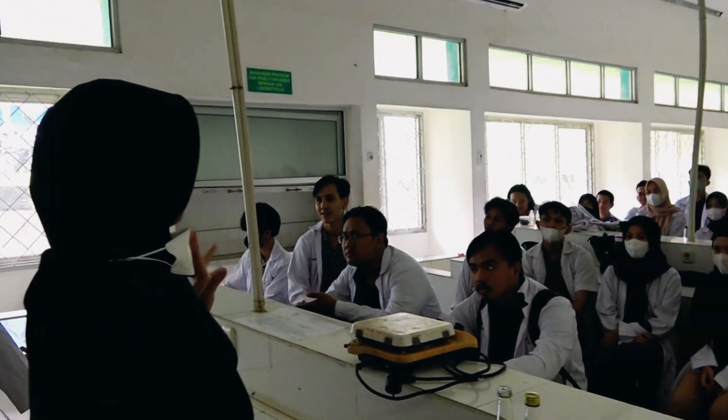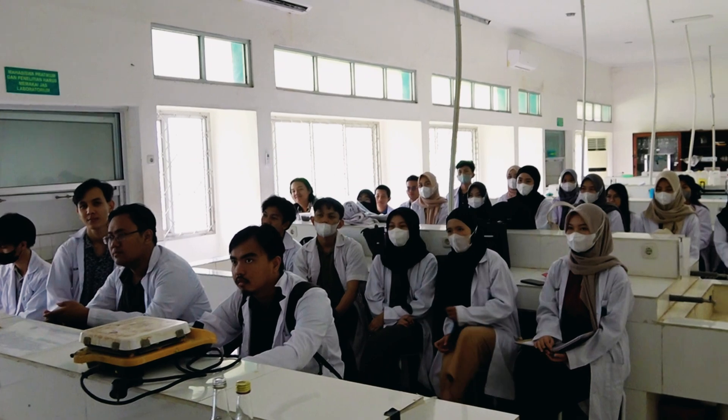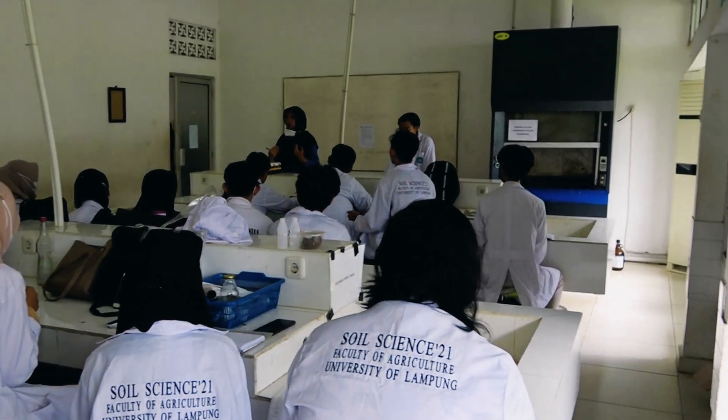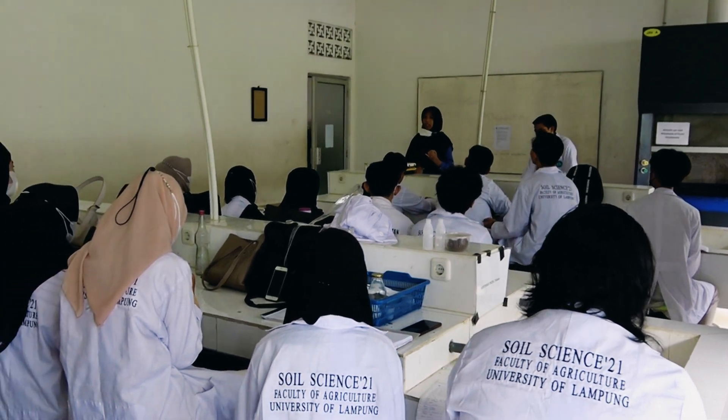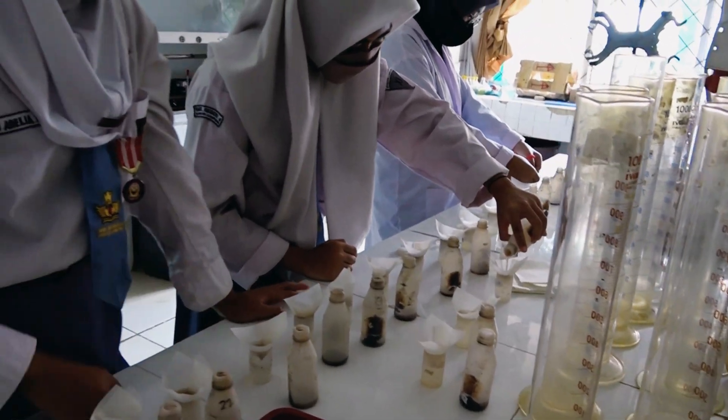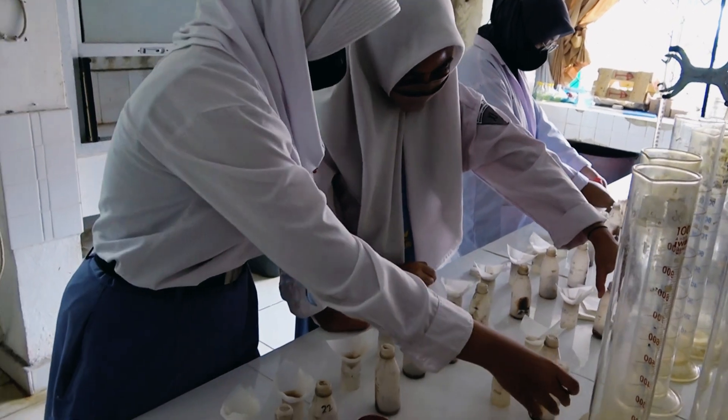This laboratory has five functions. First, as a teaching laboratory, which conducts practical exercises for students to practice several methods of soil and plant analysis.